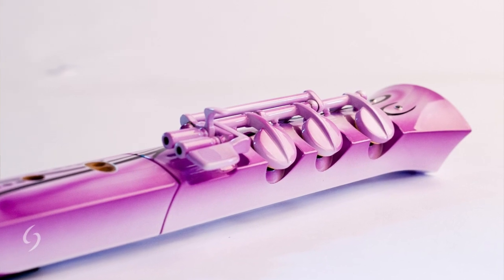A recorder often has no keys, but the Elodie has three. That has many advantages. The range of notes that can be played increases, the tone is more stable, and I can play a low E on this alto recorder — that is also the lowest note on the guitar, as many musicians will know, which is useful when I want to play with a band.